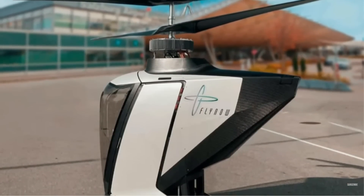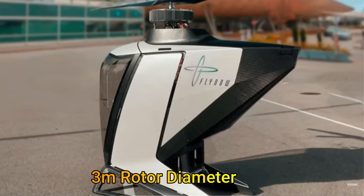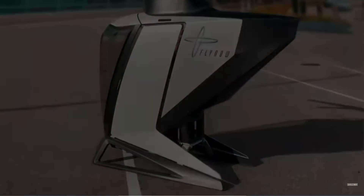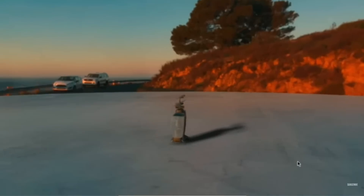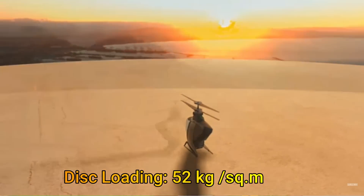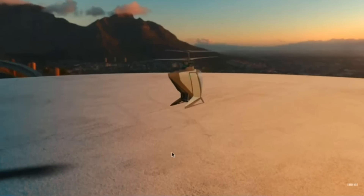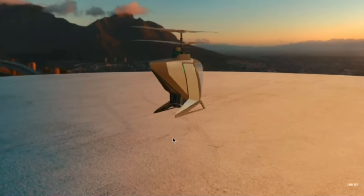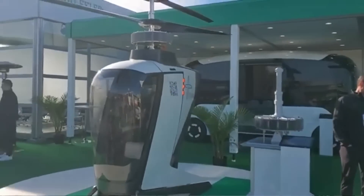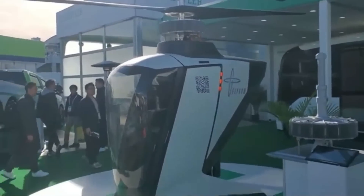Let's now look at some numbers for the eCopter. The rotor diameter is 3 meters. The empty weight is just 240 kilograms, with a payload capacity of 120 kilograms for the single-seater version. The disc loading when fully loaded comes to around 52 kilograms per square meter, making it the lowest among existing eVTOLs on the market. The eCopter blades do not autorotate, so for safety it relies on redundant motors — a total of eight electric motors, four for each rotor. This means even if one or several motors fail, it can still land safely.